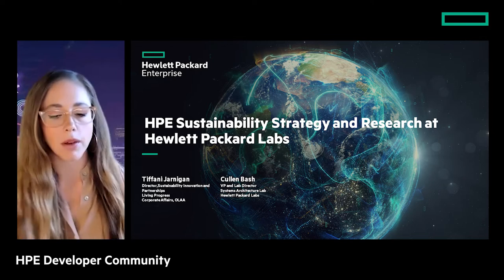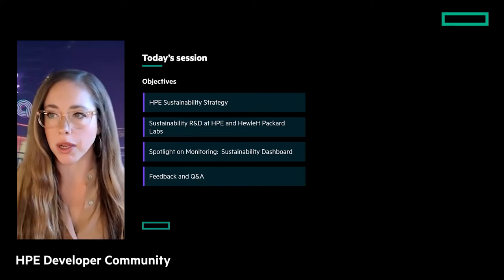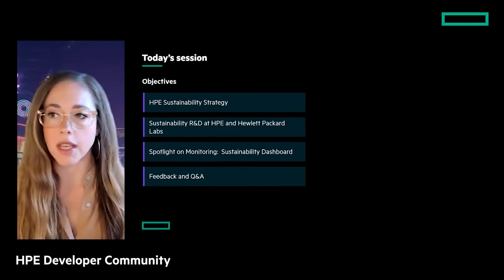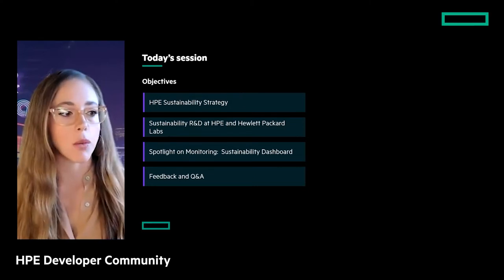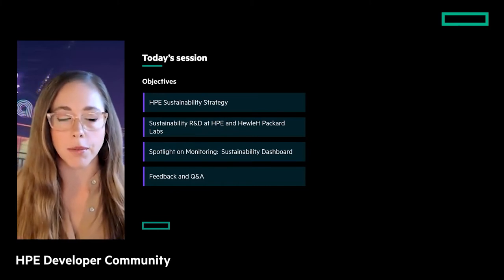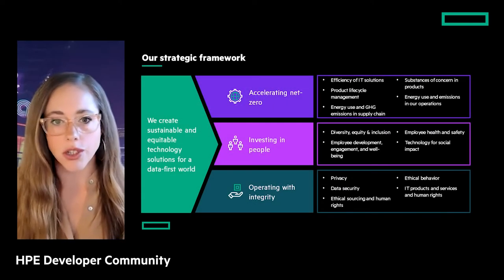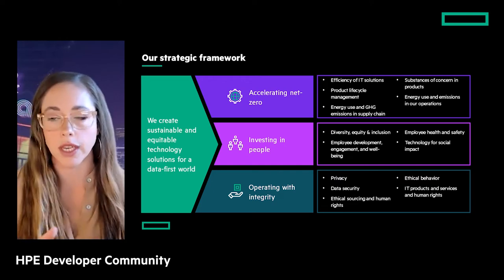What we're planning to take you through is a bit about HPE's sustainability strategy writ large — the bigger picture — then narrow down to what's happening around products and innovations at HPE, then launch into some exciting R&D initiatives underway at Hewlett Packard Labs, take a deep dive into a proof of concept, and then wrap up with Q&A.